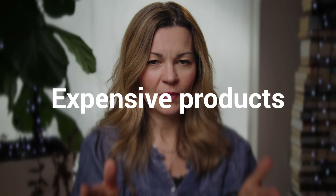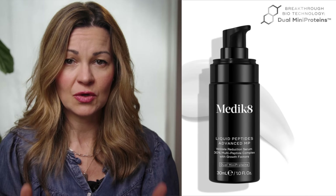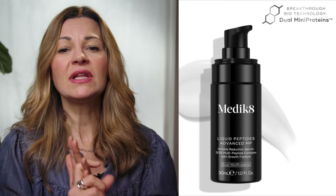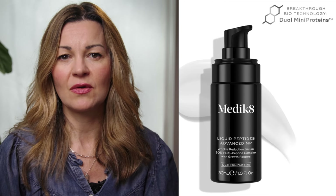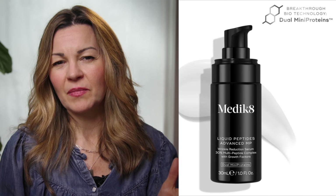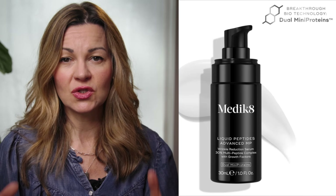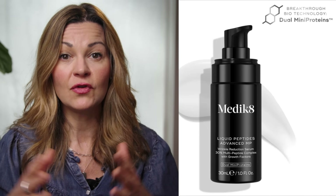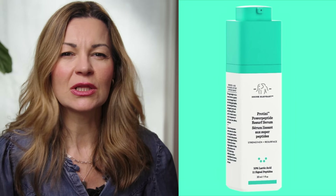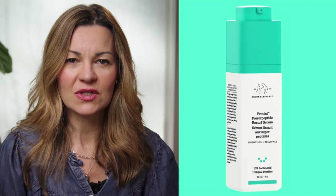In that upper price range for peptide serums I would include Medic8's new Advanced formula, because it's nicely formulated and cleverly contains some of the most effective peptides around plus their new patented mini proteins as well. Also in that upper price range I'm going to go with a serum that has a lot of consumer backing in terms of the number sold and the review ratings, and that's Drunk Elephant's Protini Polypeptide Resurfacing Serum. It has a big mix of peptides including some synthetic growth factors, but in there too is Matrixyl 3000 and Matrixyl Synth 6, covering a lot of bases, and it also includes lactic acid for exfoliation.